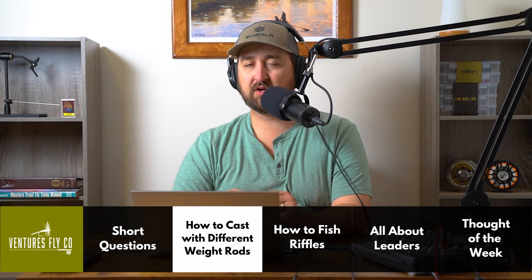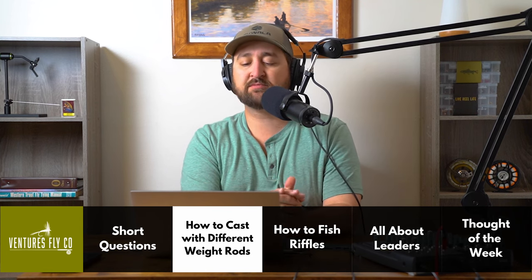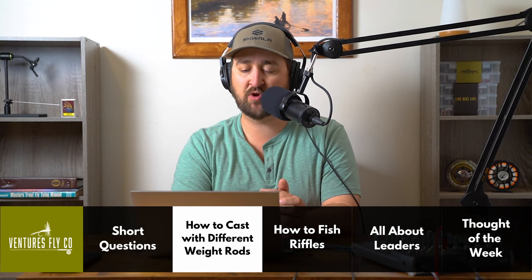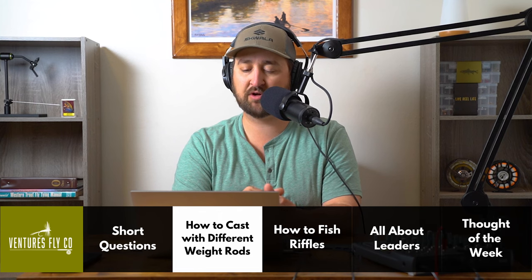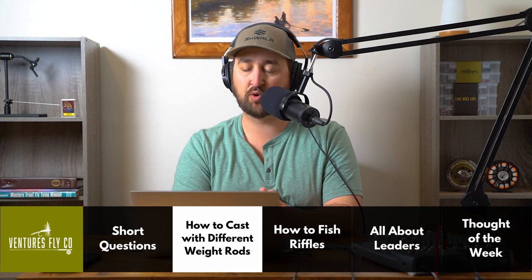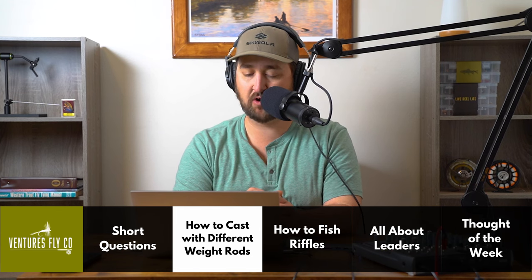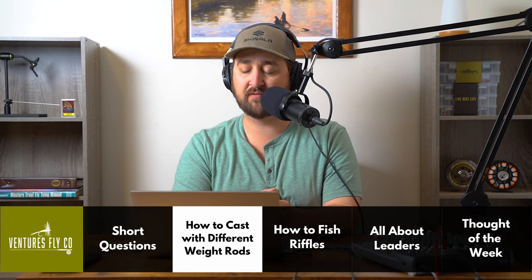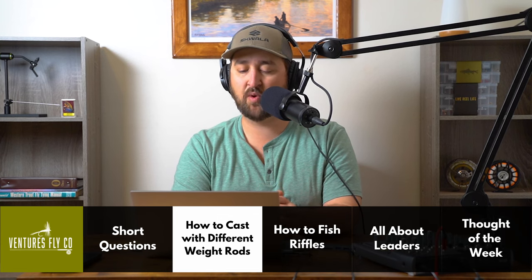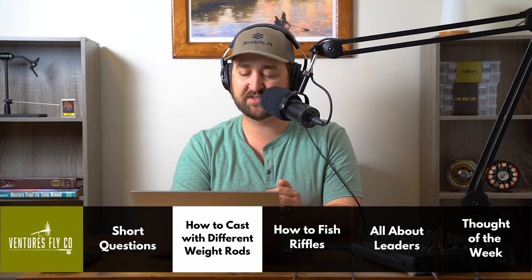Chase from Texas writes in: Tips for regaining proper cast techniques when swapping rod weights in a single outing. I typically use a 9-foot 5-weight, but while traversing to and from many of my prime spots, there are narrow areas with very low-hanging trees that I can't resist busting out a 6-foot 3-weight. The problem is that if I cast that rod for more than a half hour or so, when I go back to the 9-foot 5-weight, I might as well be casting with my non-dominant arm.